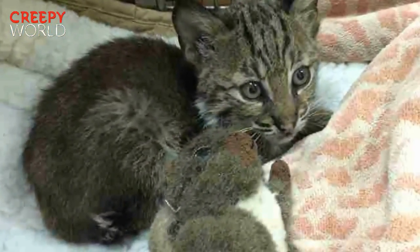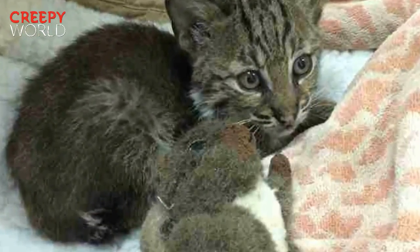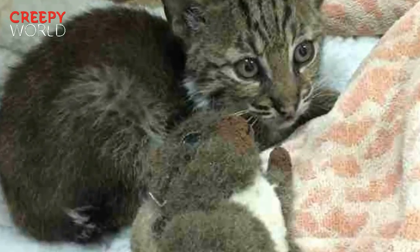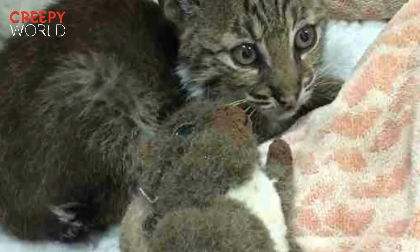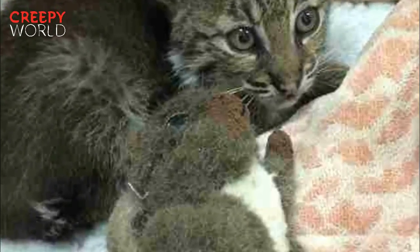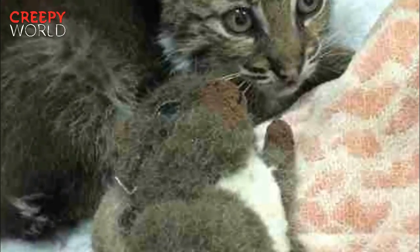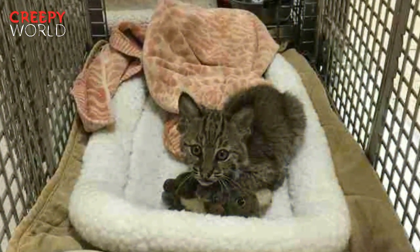The bobcat kitten, whom they named Spirit Feather, will spend about three months at Big Cat Rescue before she can be released. "Right now we estimate her to be about two and a half months old," says Veronica. "She needs to be about six months old before she can go back, but it all depends on growth rate — she needs to be a certain size so she can take down appropriate prey to survive."